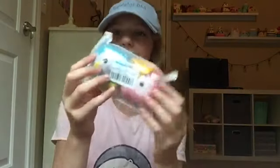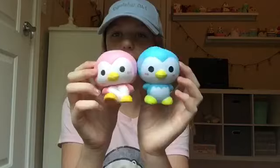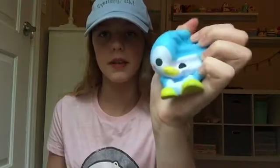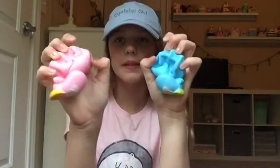The next things I got are these penguins. I'm pretty sure there are iBloom ones, but I don't think these are iBloom. They are kind of bent from being in a tight package together, but I'm sure they'll rise back to normal. They are super soft and just adorable. I'll probably put these on my walls. They smell kind of good too — just sweet.